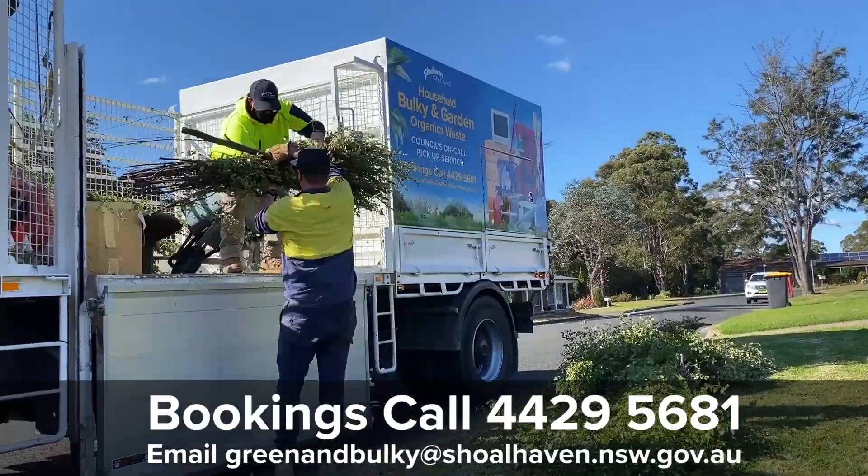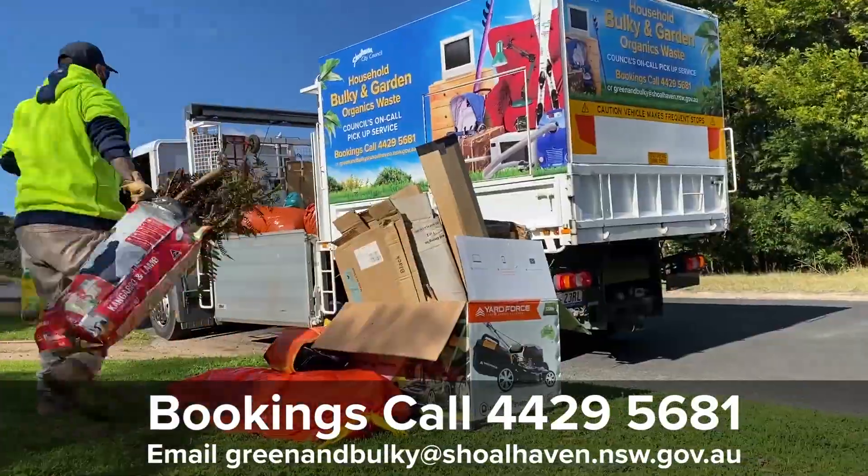Contact Council first for a booking, leave your stuff out the day before, and they'll pick it up. It's that simple.